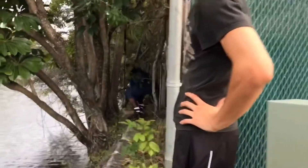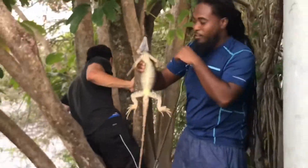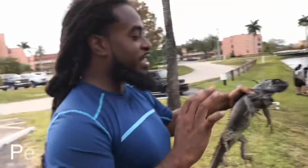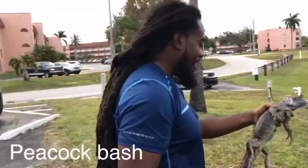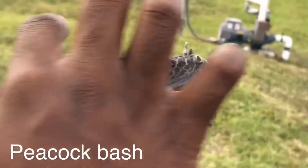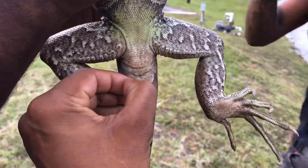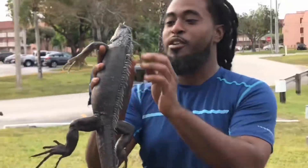I'm melanistic! This has to be one of the darkest iguanas I've ever caught. He's kind of calm too — oh, never mind. Check that out — it's a tick! We're going to go ahead and feed this to the fish. The darkest, prettiest iguana.